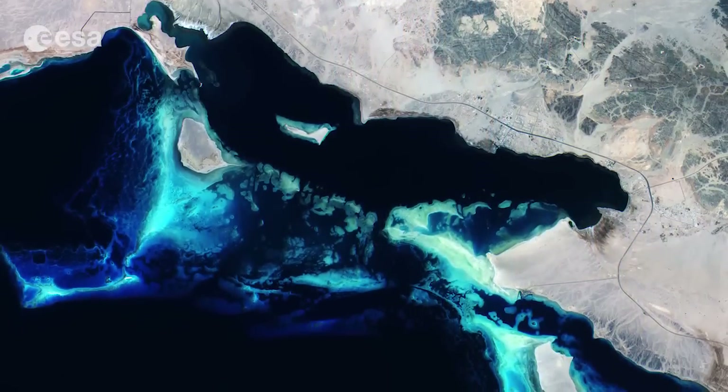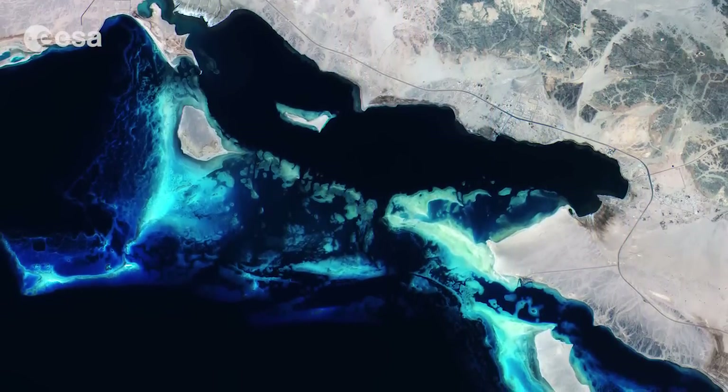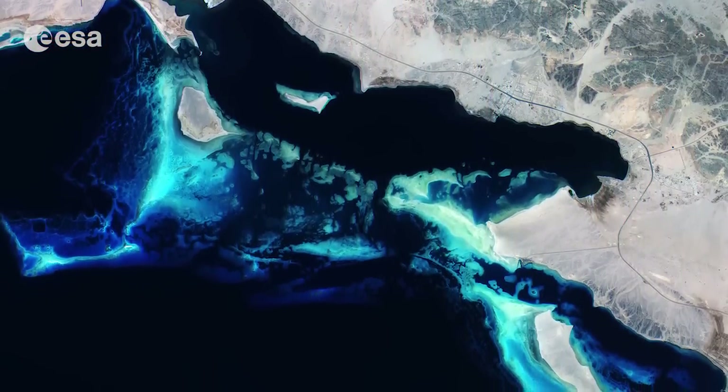This image was captured by Sentinel-2 on June 28, 2015, after its instruments had been activated.